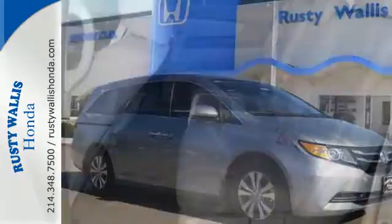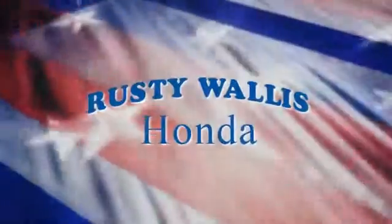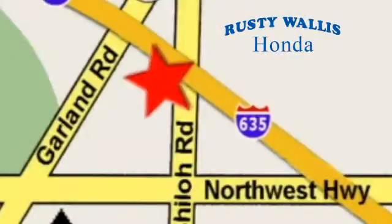This minivan is an ace up your sleeve. Take it for a test drive. At Rusty Wallace Honda, our primary goal is to satisfy our customers. Stop in today — we're easy to find, just off I-635 at Shiloh Road.